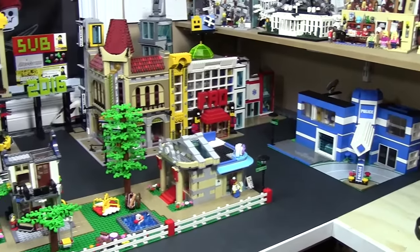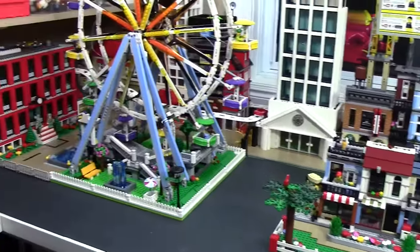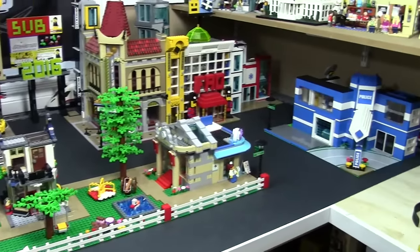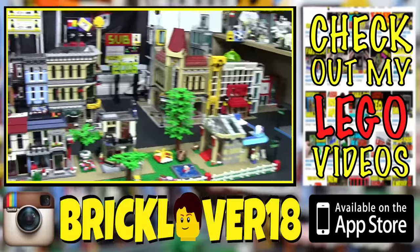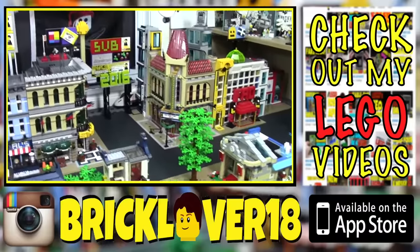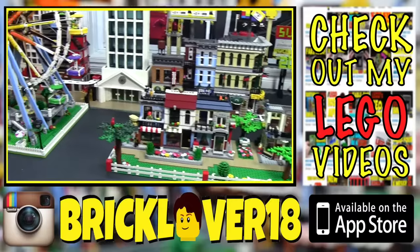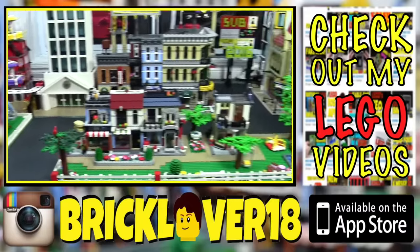Thanks everybody so much for watching my June 2016 LEGO City update, LEGO City Tour. Really like the progress that came on the city this month. This is the very first update you've seen since I took it to Philly BrickFest — you can kind of see the city in those vlogs, but I haven't done an official update. It was for Philly BrickFest that I actually changed the modular layout from just one long row of modulars into two rows, made use of the two corner buildings, and had a row going in between them. I just think it looks really cool. Thanks everybody so much for watching — let me know down below what you liked and what you didn't like. Have a great day. Bye.